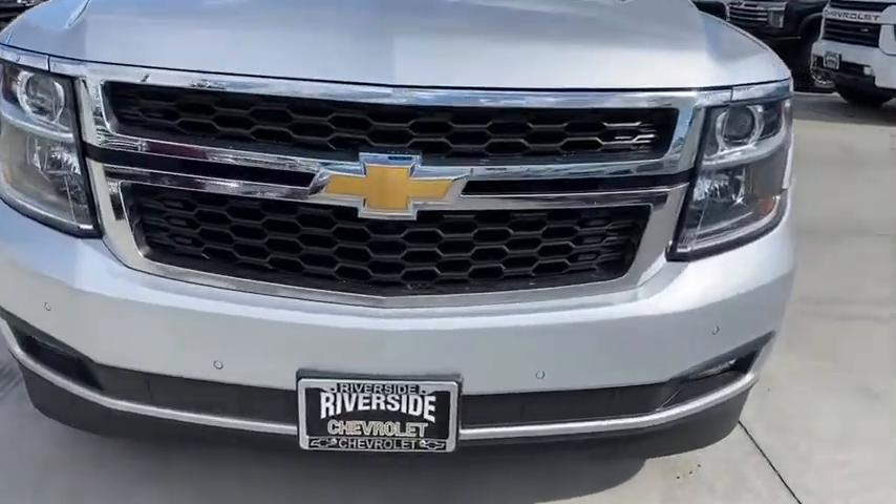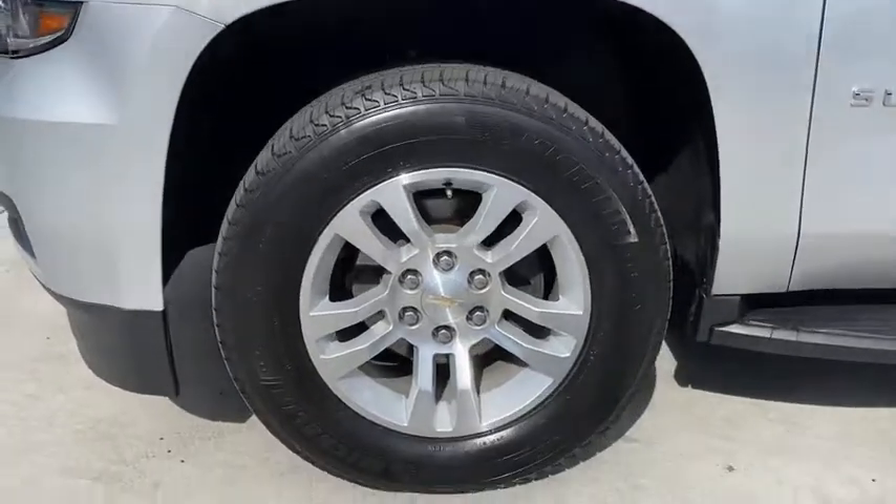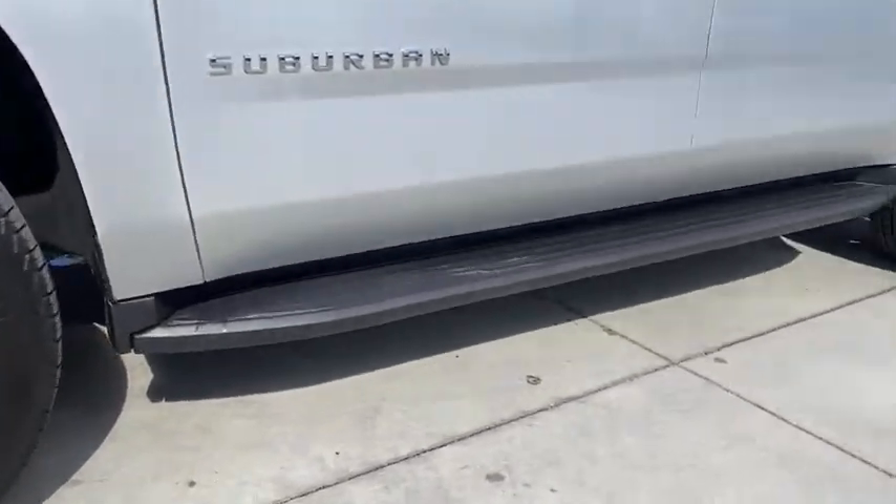Fog lamps, security system, compass. This vehicle offers reliability and good looks at a great price. So come in and take a test drive today.